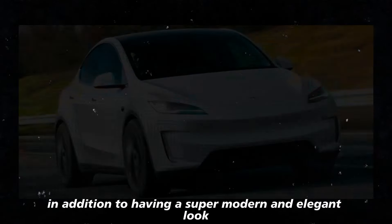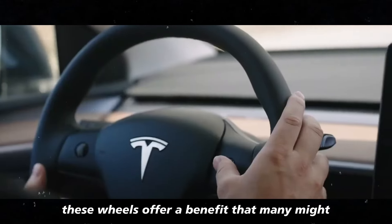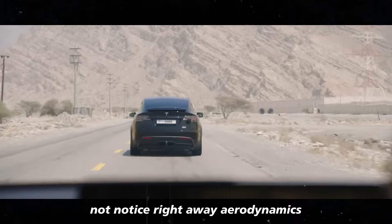In addition to having a super modern and elegant look, these wheels offer a benefit that many might not notice right away: aerodynamics.